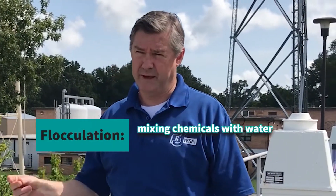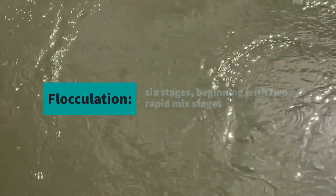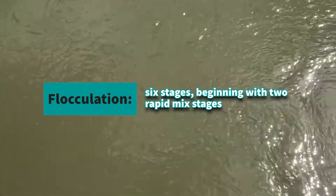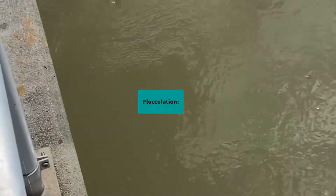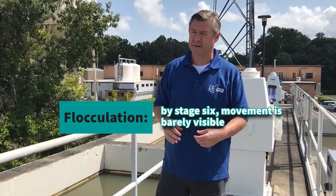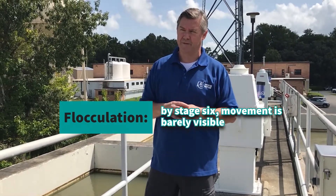We are standing right by our flocculators. After coagulation, this is the flocculation process. It provides the mixing for the chemical to mix really well with the water, and it goes through six stages at this plant. The first two stages mix the water rapidly to make sure the chemical reaches all the water. By the time it gets to the sixth stage it's barely mixing, and that's when you can see the floc really forming, right before it goes to our basins for the sedimentation process.